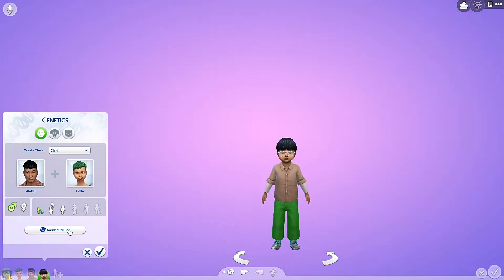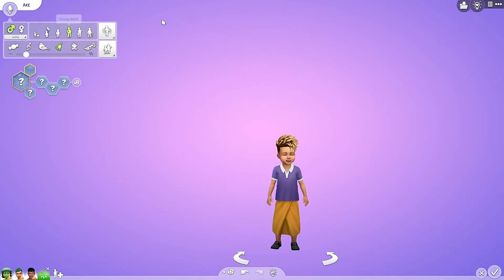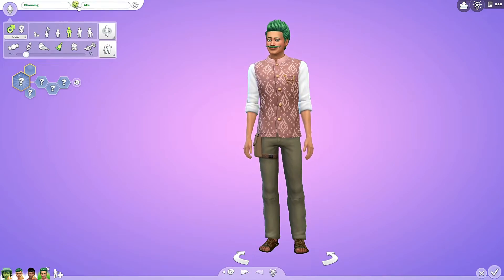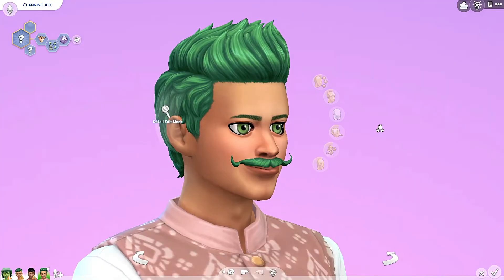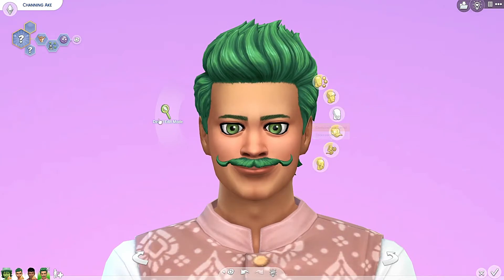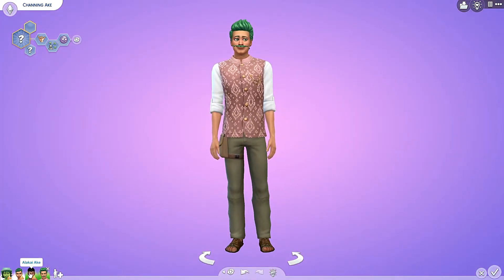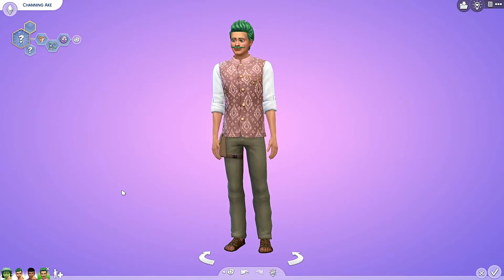One, two, and three. He looks normal, but the mouth is still a little bit weird. I love him! You are called Channing. But see all those eyes and the mouth — the eyes, the eyes, the eyes.